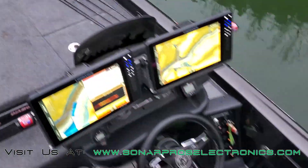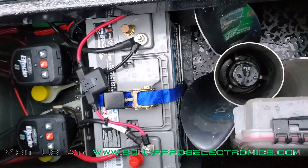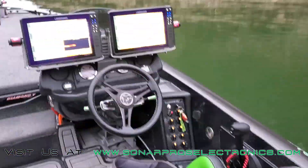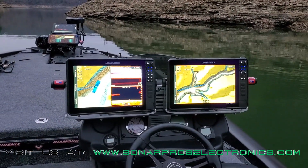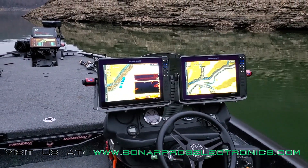This whole system is running off of a single Group 31 North Star AGM. No house lithium, no secondary house battery of anything of that sort. Single battery, nine hours of fishing, no issues whatsoever. We've pretty much barely run the big motor today — been on the troll motor almost all day.